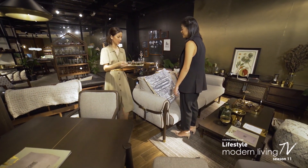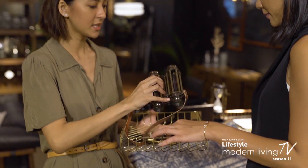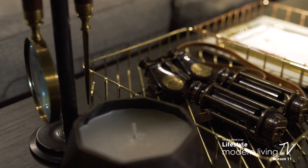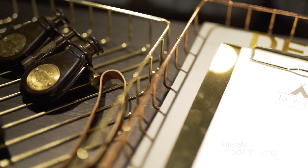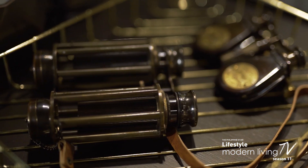Rover comes with accessories like vintage-looking binoculars and other cool pieces to leave around. If this fits the aesthetic of your place, the accessories go well with every series.